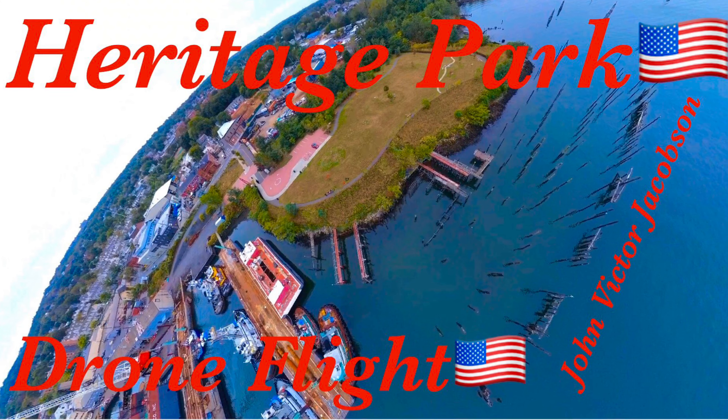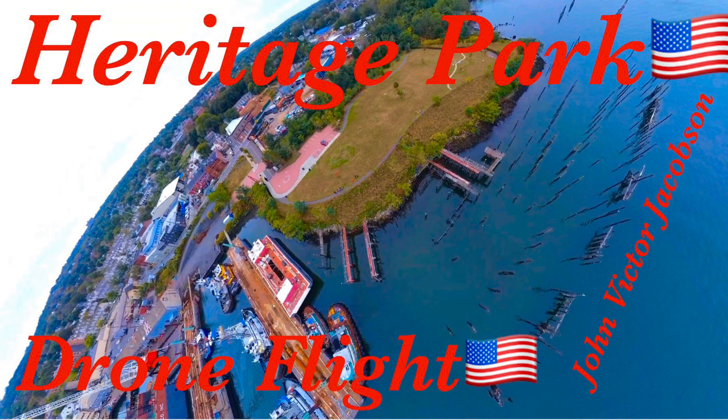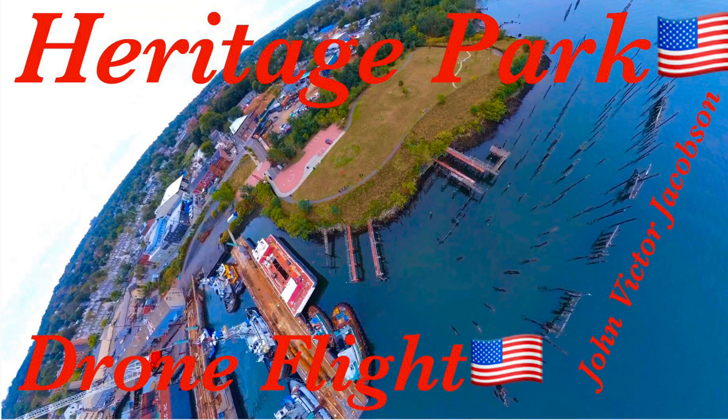We then relocated to Staten Island on the north shore where the Kilvan Cull is. Then we moved again, jumped over the Bayonne Bridge, and went to the cruise ship terminal pier in Bayonne at Port Liberty.